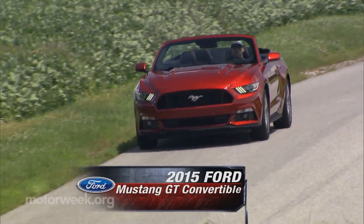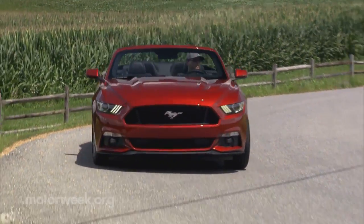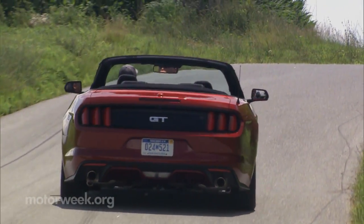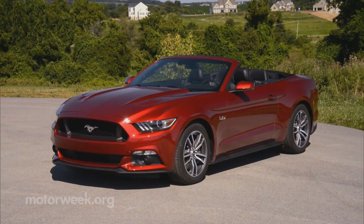Yes, for 2015, Ford launched an all-new Mustang, one that brought more performance and better road manners, as well as improvements in both fuel economy and interior refinement to the original pony car. Of course, an all-new, more progressive look was part of the package as well.